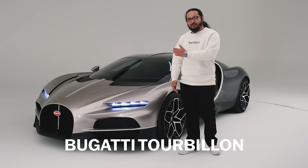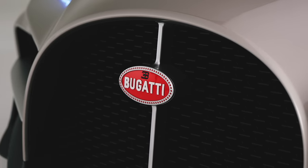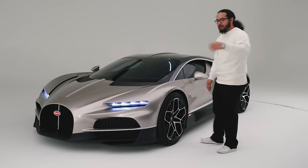Here we are with the Bugatti Tourbillon. I don't even know where to start with this car. It's unbelievable what they've achieved here. Let's stop talking — let's go look.